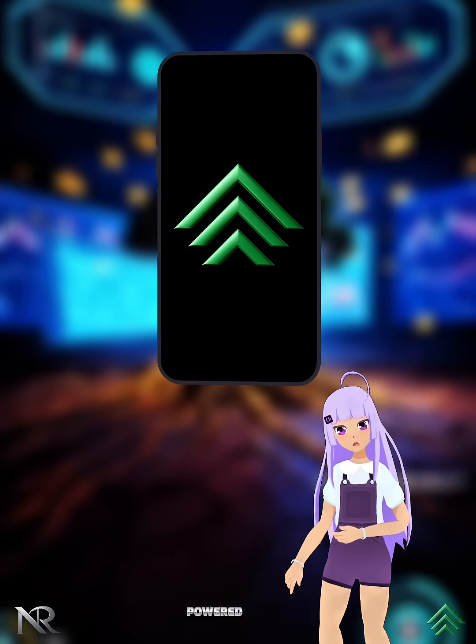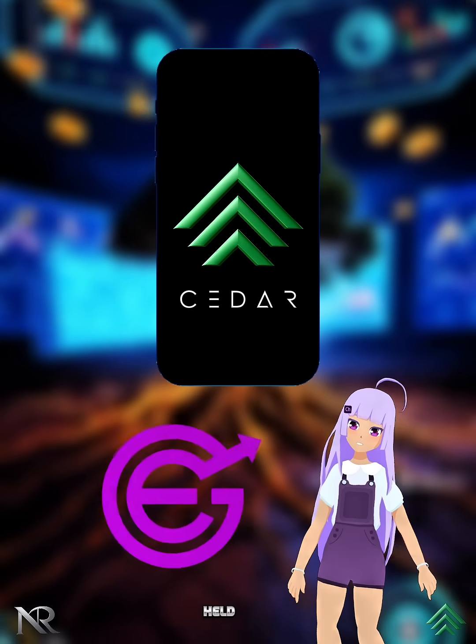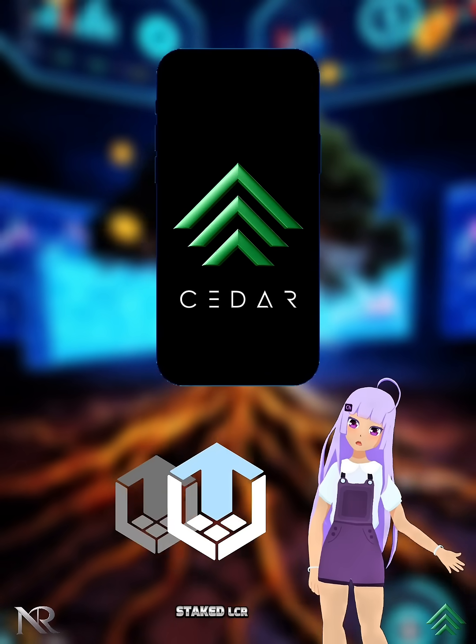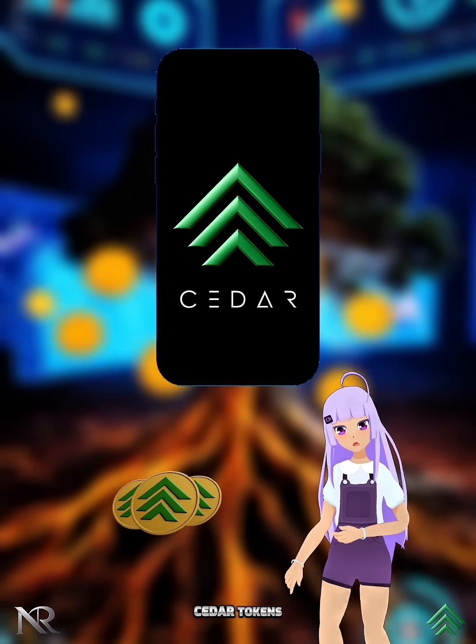Welcome to Cedar, powered by the speed and innovation of Solana. If you previously held EGC, SEGC, LCR, staked LCR tokens, or ever grew MAN NFT, you're eligible to claim your new Cedar tokens.